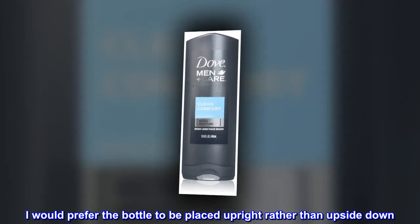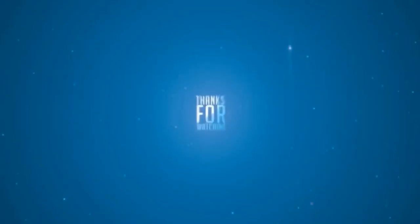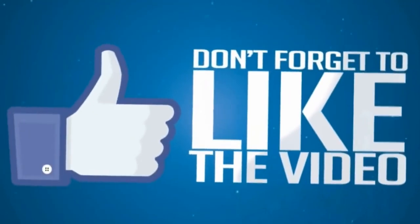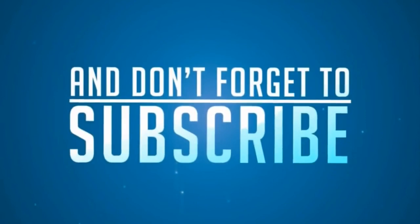I would prefer the bottle to be placed upright rather than upside down.